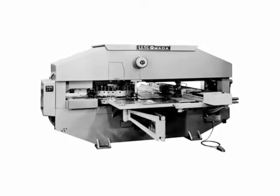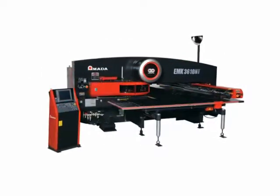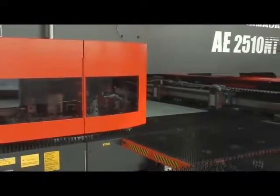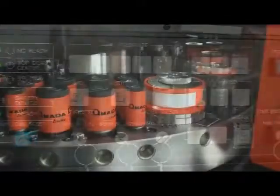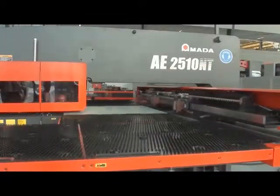With more than 30,000 machines in operation, Amada has earned a worldwide reputation as the leader in turret punch press technology. The AENT series was engineered as part of an ongoing commitment to provide manufacturers with the widest range of high-performance, ecologically-friendly punching solutions. It's equipped with a wide variety of standard features to ensure that parts are produced faster, easier, and more economically.